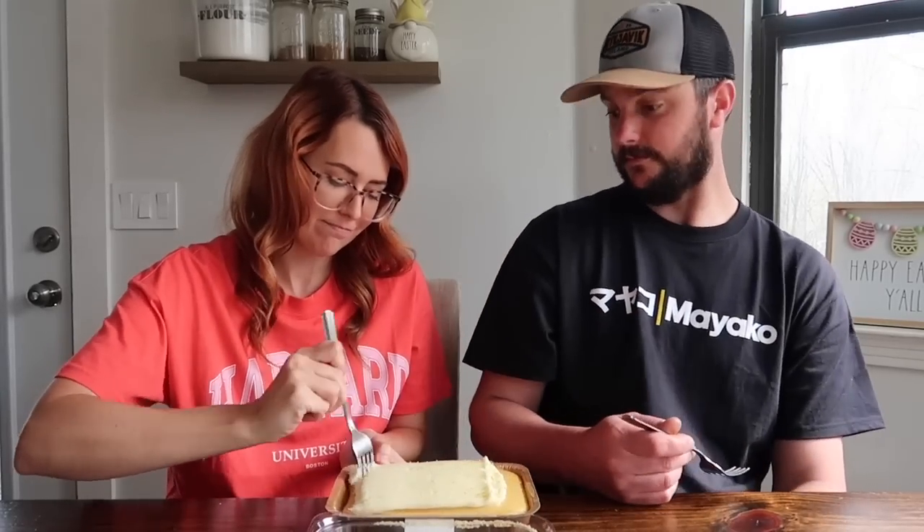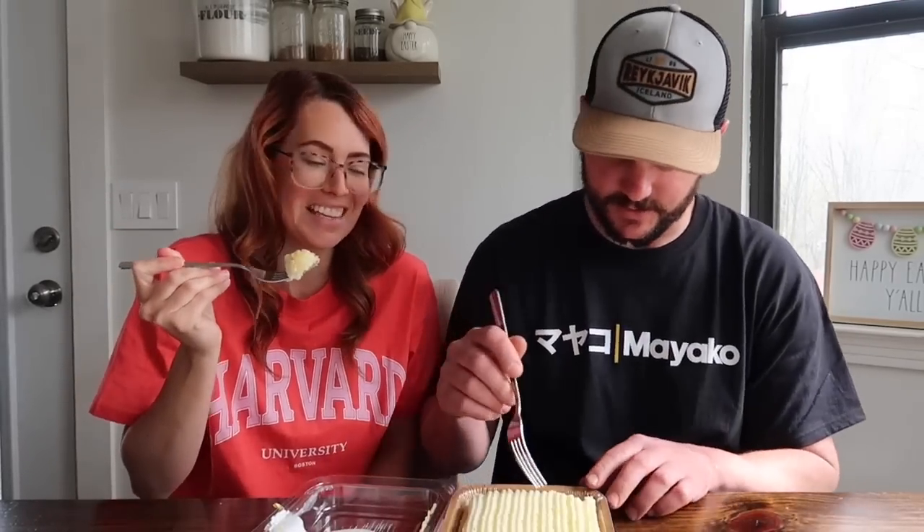I'm just going to go right in and dig in. Very sweet — my lips are tingling. Very lemony. I really like it, though. I think it's really good. I think it would have been slightly better if they'd just done a plain cream cheese frosting on top. Lemon cake with cream cheese frosting and the lemon zest on top would have been perfect, because this is very lemony — you're getting the lemon cake and the lemon frosting.